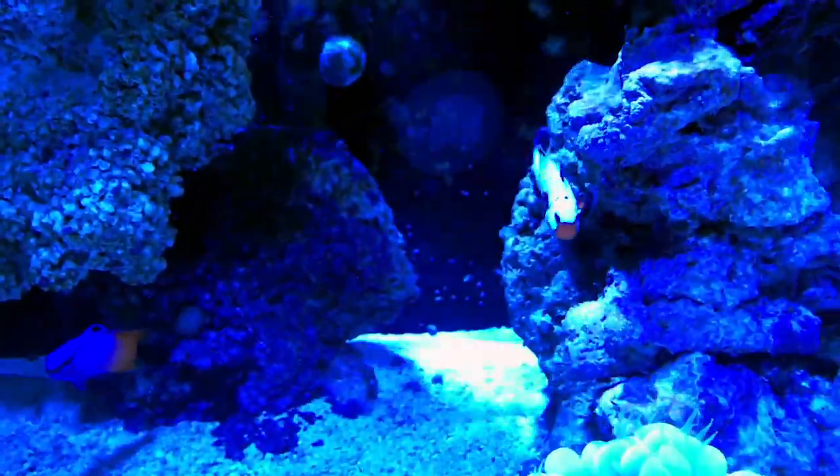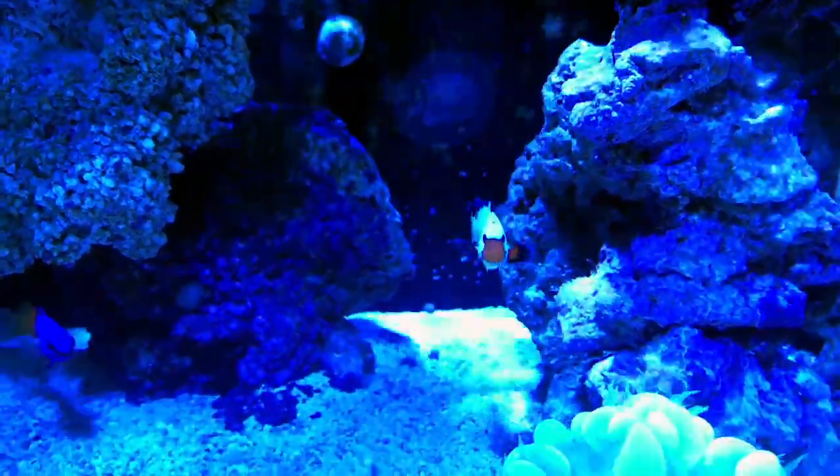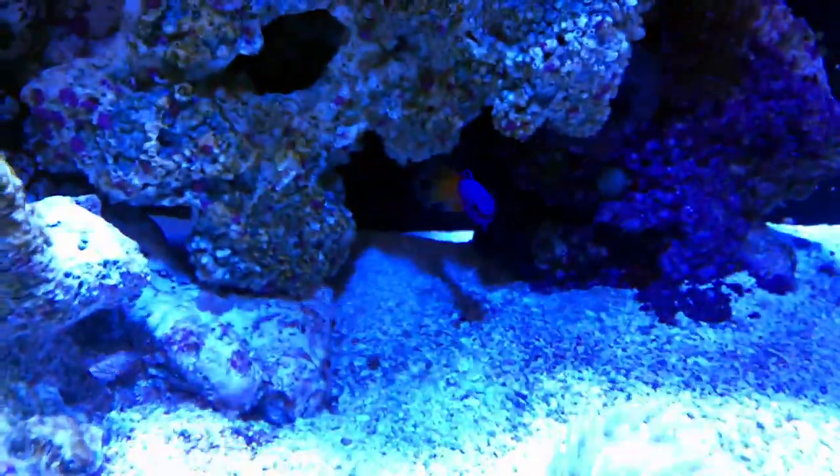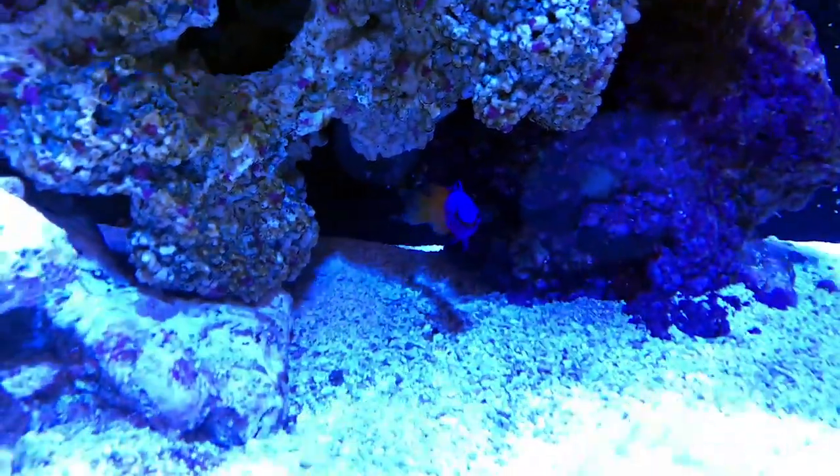As for the corals, all of them are doing well. The four new frags are doing really well — the Duncan actually has two or three little heads starting to grow, which is great. The two acans are doing really well, and I'm still waiting for the mushroom to spread more on the rock, but it's still doing well, just not growing as fast as I'd like.